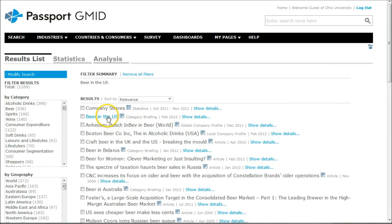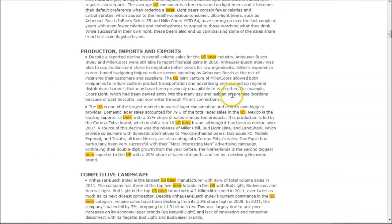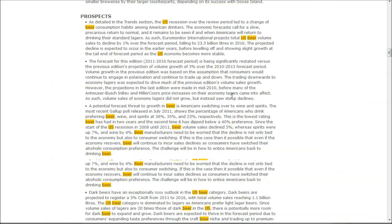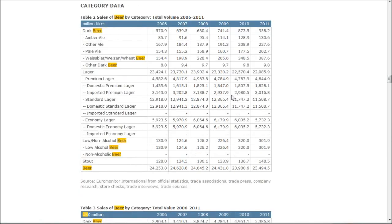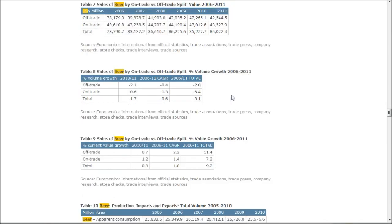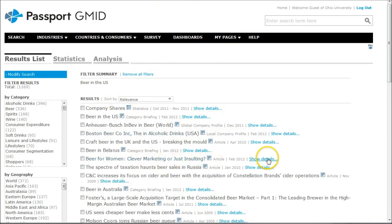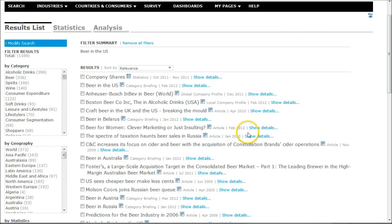There is also a Beer in the U.S. category briefing — another place to find market research reports. It gives you headlines, trends, competitive landscape, prospects, and all kinds of category data that can be really useful when analyzing the U.S. beer industry. Your search also brings up all kinds of different reports, like 'Beer for Women, Clever Market, or Just Insulting?' — some good information you can find there that would be really interesting.